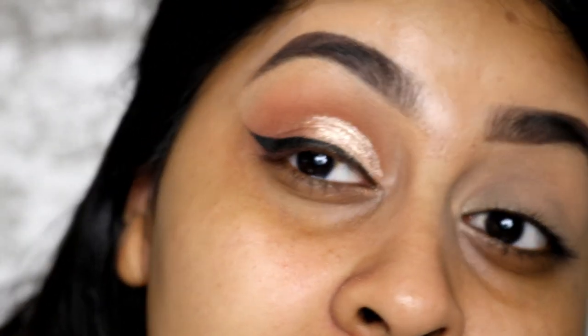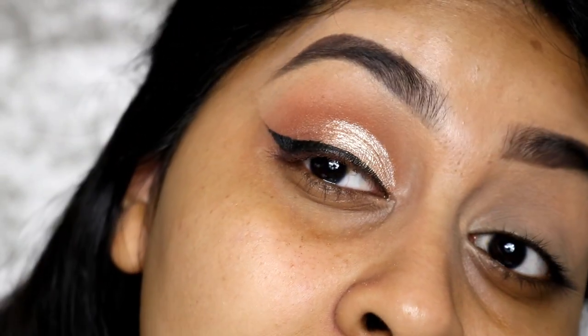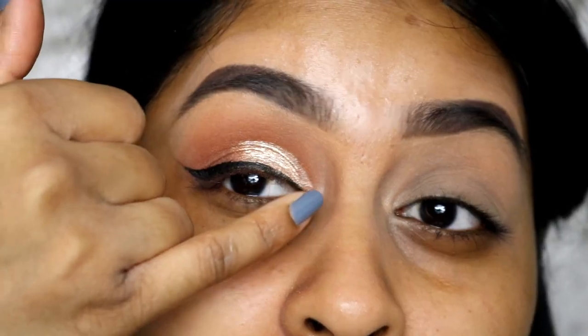I'm really not used to using liners like this but it's not bad, honestly. Have you seen this? Oh, I love, love, love that eyeshadow.